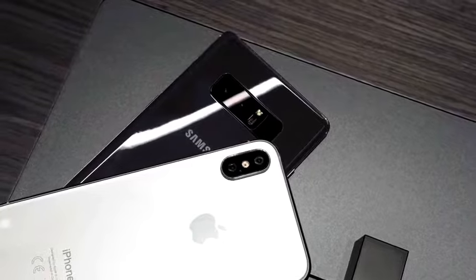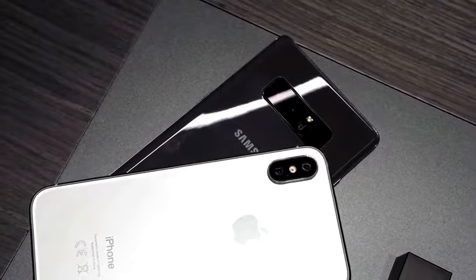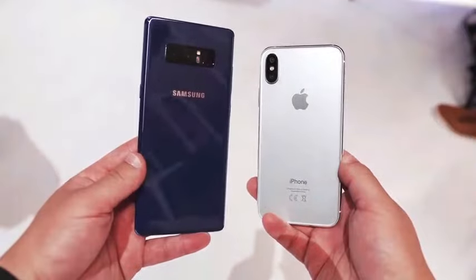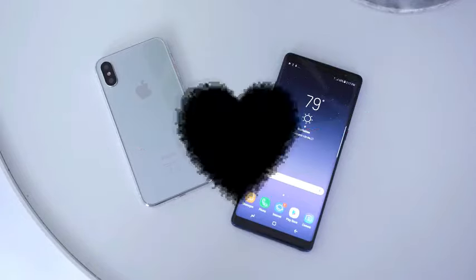That is the Note 8 versus the upcoming iPhone 8. They share a lot of the same basic features, but the implementation and what it's actually like to use has yet to be seen for either device. The Note 8 will be available September 15th, and we're expecting the announcement of the iPhone 8 in September as well.